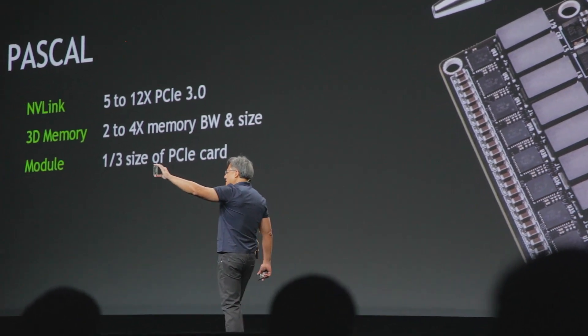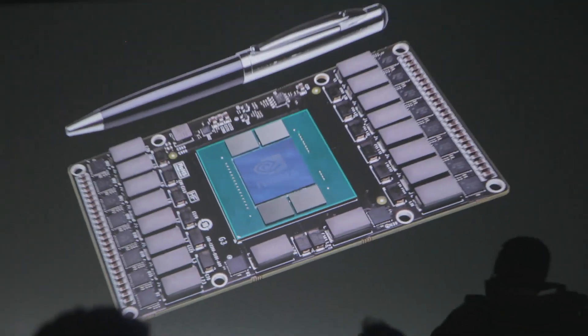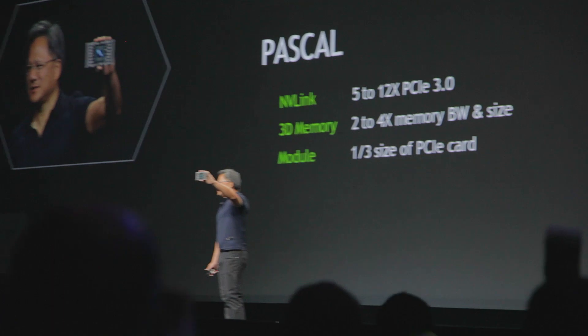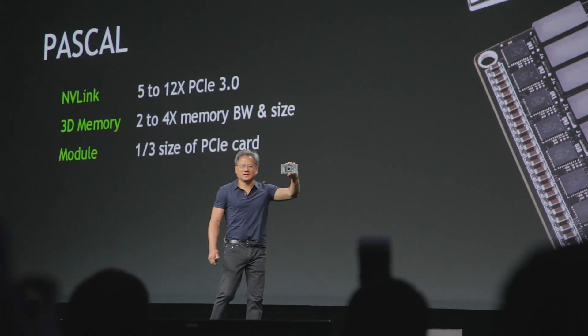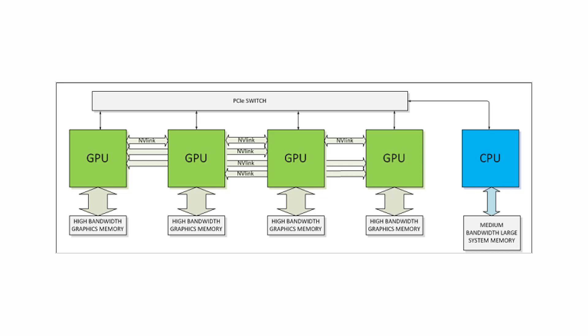NVIDIA also announced their next generation graphics architecture, Pascal. Pascal incorporates features like unified memory — a shared memory pool between the CPU and the GPU. They'll also incorporate 3D memory, which is memory stacked on top of each other allowing higher bandwidth, much improved energy efficiency, and more capacity on the GPU board. The most interesting thing about Pascal is what NVIDIA calls NVLink — a new interface for CPU-GPU communication that will complement PCI Express Bus, allowing 5 to 12 times bandwidth increase for much faster data sharing.